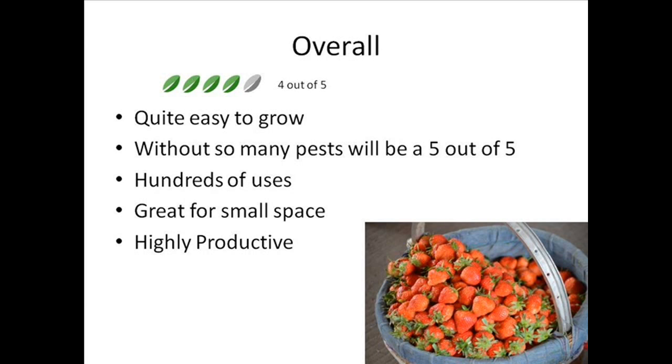Overall I'm going to give them 4 out of 5 as they're quite easy to grow. Without so many pests they'd definitely be a 5 out of 5. There are hundreds of uses for them — brilliant for small spaces and they're highly productive fruits. I really do recommend growing them if you haven't.